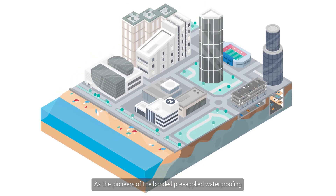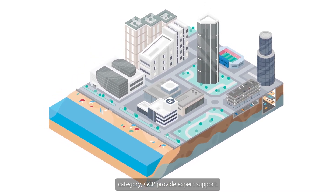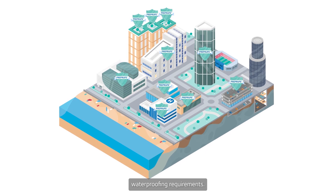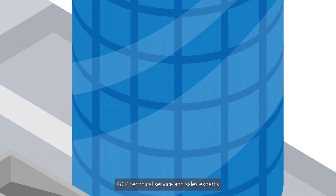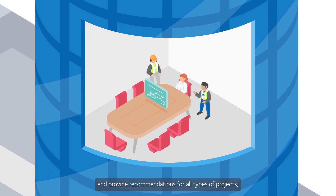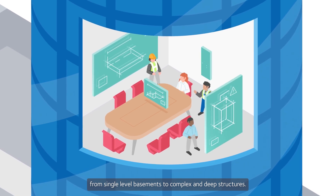As the pioneers of the bonded pre-applied waterproofing category, GCP provide expert support. There is a PreProof solution for a wide range of basement waterproofing requirements. GCP technical service and sales experts are able to carry out an assessment of the waterproofing design and provide recommendations for all types of projects, from single level basements to complex and deep structures.